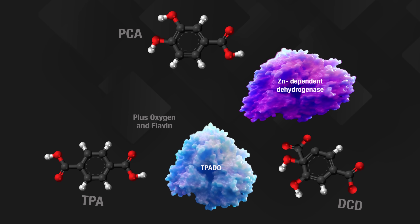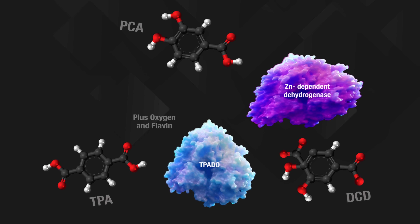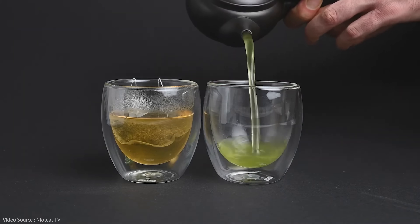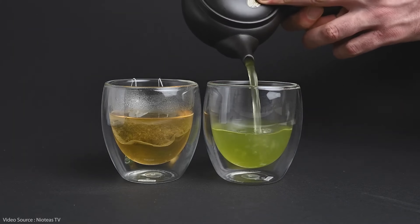That all sounds like a whole bunch of complicated chemistry to produce a molecule that looks remarkably similar to the one you started with. But here's the thing — PCA is a naturally occurring acid found in several plant species. It's a major component of the antioxidants found in green tea, for example, and it's been shown to have anti-inflammatory effects as well. So unlike the TPA molecule, which is more or less useless, the PCA molecule has all sorts of extremely beneficial applications in medicine and nutrition. It's even been shown to have the ability to attack certain types of cancer cells, so it may prove even more useful in the future.